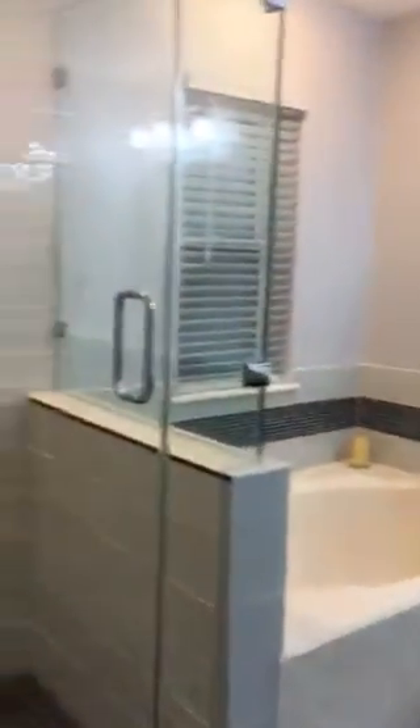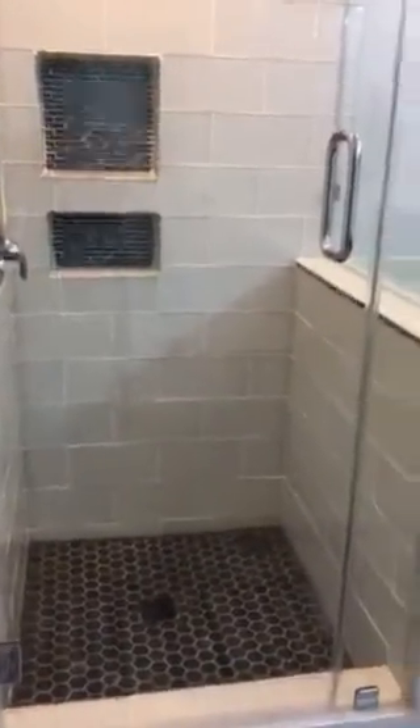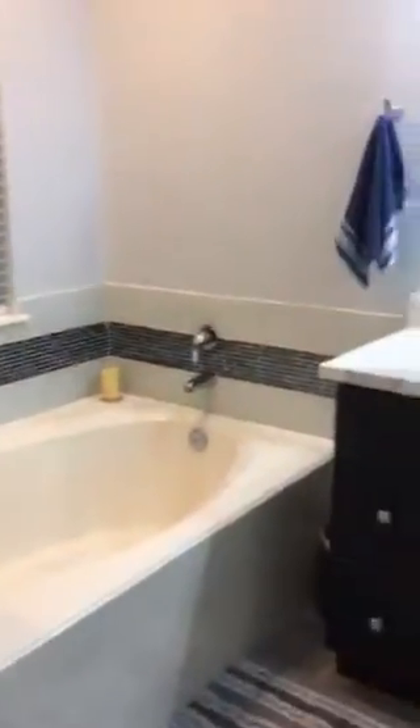And the crème de la crème — the master bath has recently been remodeled. Look at this shower. Absolutely beautiful. The garden tub and his and her sinks.